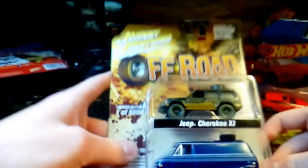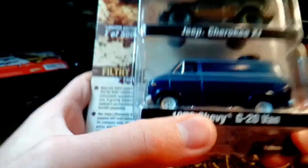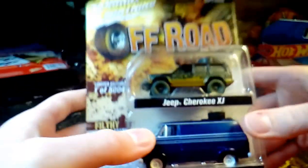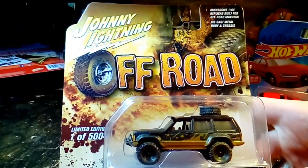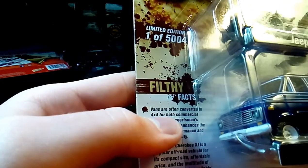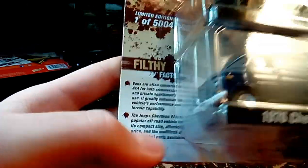This, on the other hand, I'll probably go on and on about — this van. I love old vans and this is even cooler because it's an off-road van. This is Johnny Lightning's Off-Road series. The filthy facts on the card say that vans are often converted into 4x4s for both commercial and private use. I was looking for this Jeep — I was looking for it in red though; I saw a red one that was muddy.